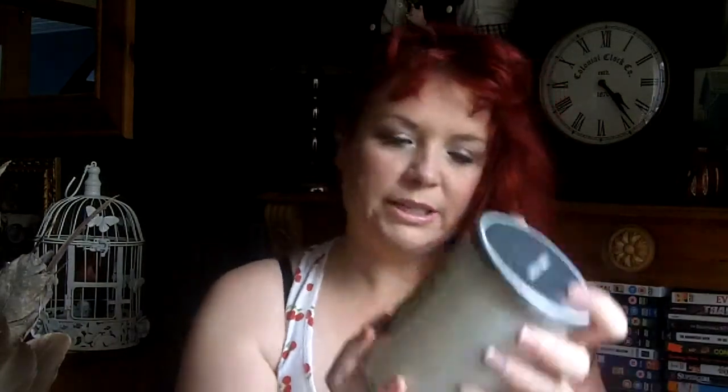For the candle ceremony we've got a Yankee candle in Wedding Day scent — it's a big cylinder one. I love the smell of this, it's so fresh. It's got a dual wick. At the candle ceremony, our witnesses will light a taper, then light a small candle, hand it to us, and then me and Alec light this together at the same time. It's called Wedding Day which is really pretty.